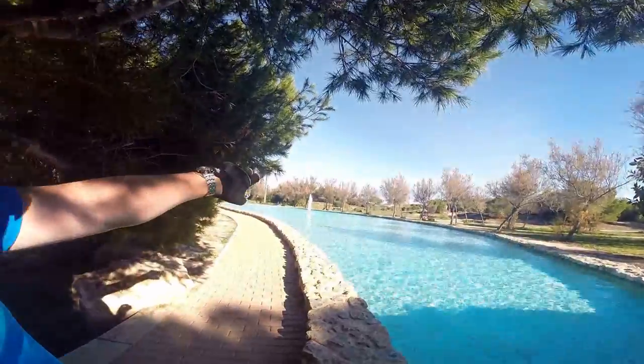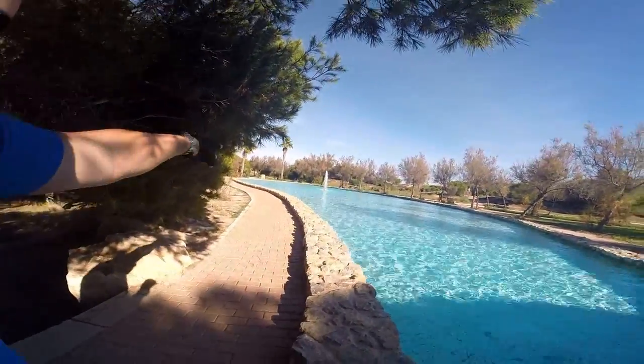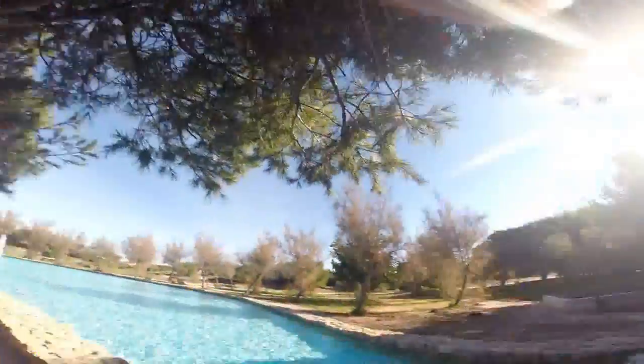That's the beach — that's La Mata beach still. You just walk in off one of these side paths and you're in the park. A dog's gone off for a wander now.